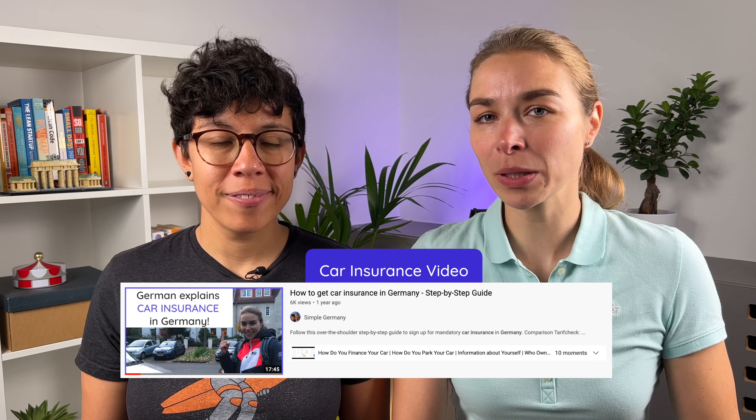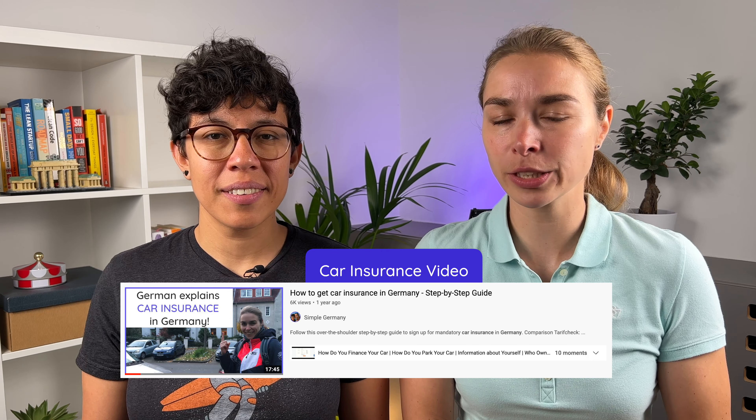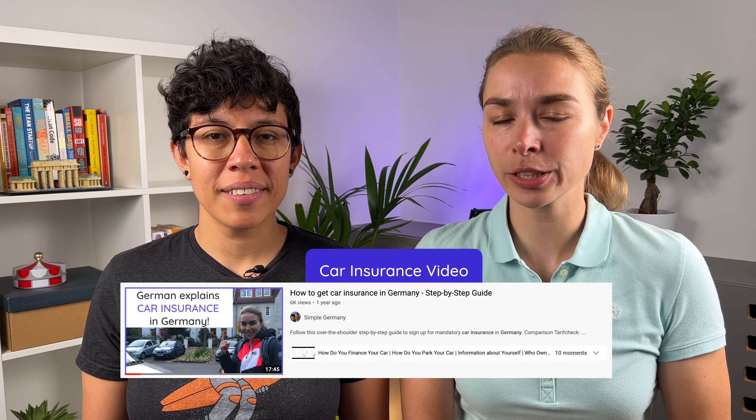On average, to have a full car insurance with liability and damages, you can estimate around 600 euros a year. To have the best market overview, you can follow the over-the-shoulder guide recorded from the website Tarifcheck, which is a comparison site that guides you through finding the best car insurance for you.